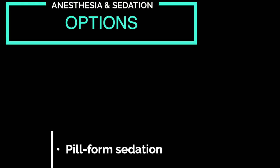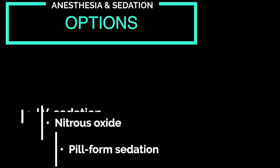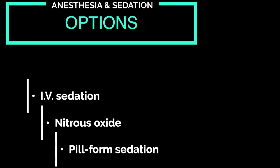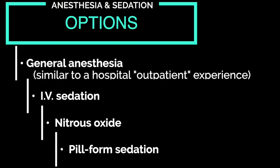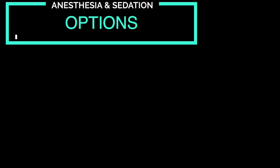We can use pill sedation, combine that with nitrous oxide, we can use intravenous sedation, and then we can also do general anesthesia, as we have anesthesiologists here on staff. They are medical doctors. So we have basically any type of anesthesia option that one would need for a dental procedure.